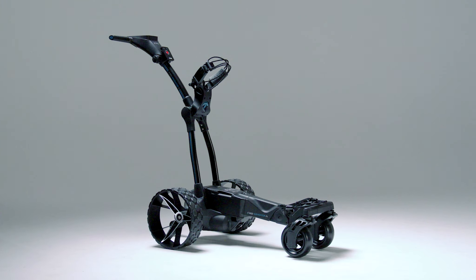Our all-terrain threaded rear wheels are rugged and sturdy and can conquer any terrain in either freewheel or drive mode. Having a remote control buggy with forwards, backwards, left, right and a stop button is like having your very own caddy. Also included is our electronic park brake which will ensure your buggy stays still on any level of gradient.